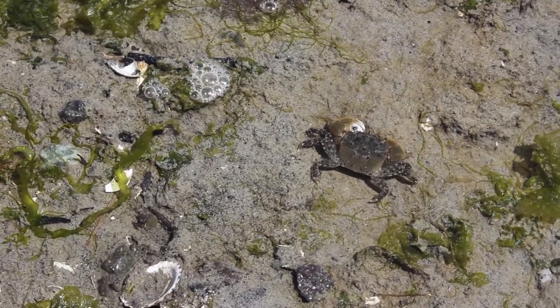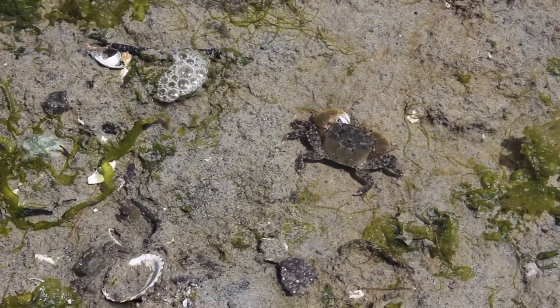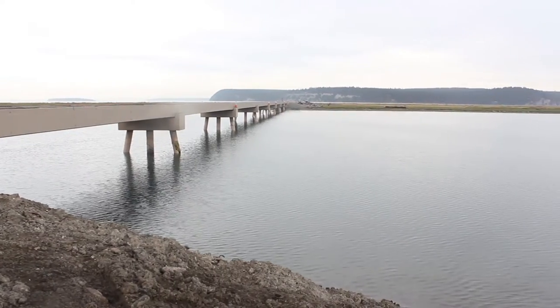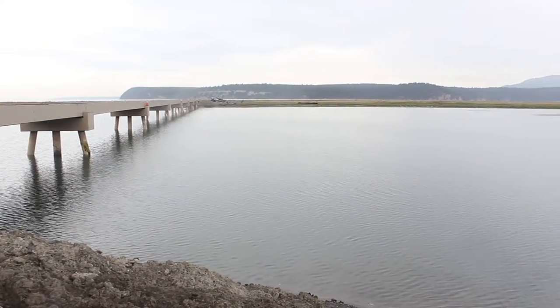Now you can stand out on that bridge and see Dungeness crabs and otters and schools of fish moving back and forth underneath, where they used to be blocked.